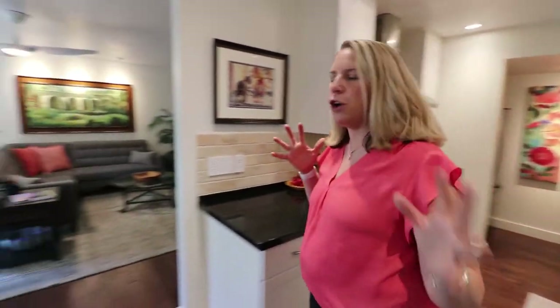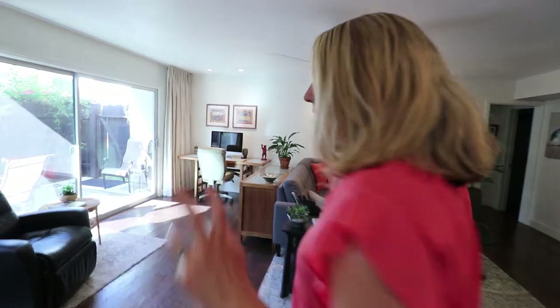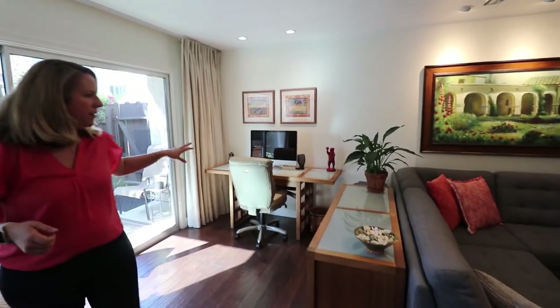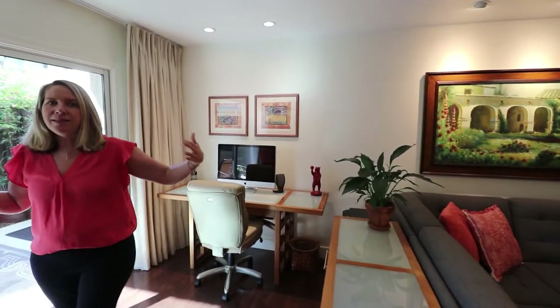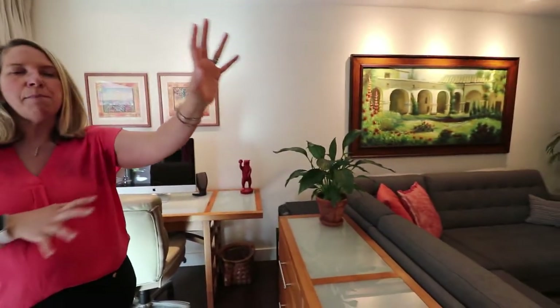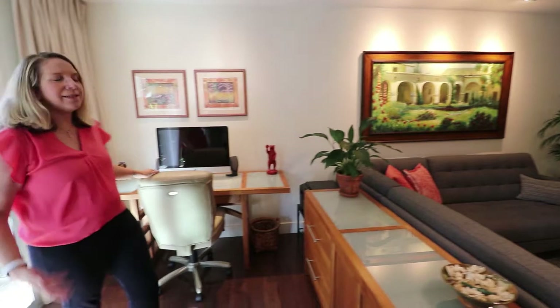Now that we've seen the kitchen, let me show you how they divided the living room. Given the current stay-at-home environment, they created a home office here. Because of the size of the living room, it's easy to still have an entertaining space, watch TV, and still work from home. For exact room dimensions, visit the property website at 420madisonunit107.com and download a floor plan.